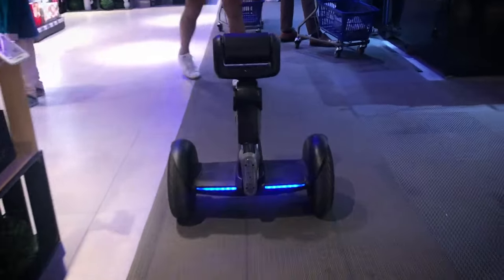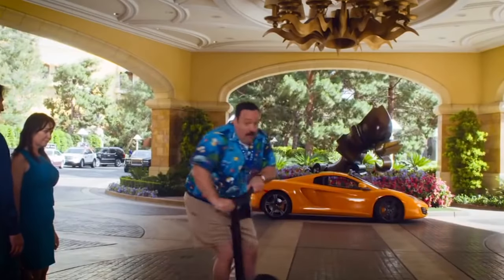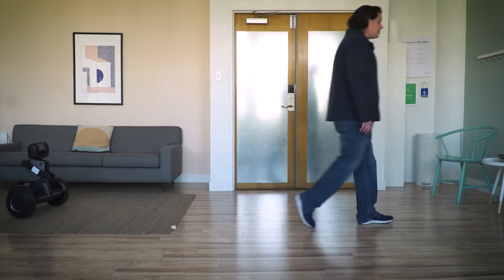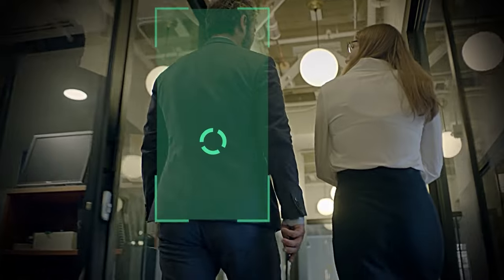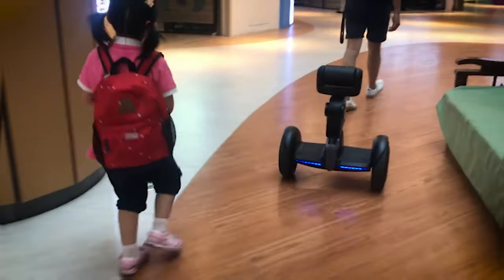We are just getting started as the next one will blow your mind even more. Segway Lumo Personal Robot. Being the best friend on all of your journeys, this self-balancing scooter isn't the only thing Lumo can do. The Lumo is a high-tech robot with excellent vision, hearing, and AI capabilities that can communicate with you in a whole new way to ride, play, and explore.